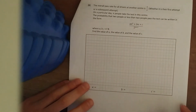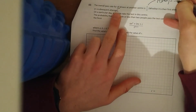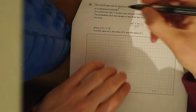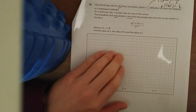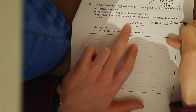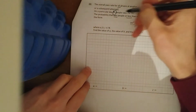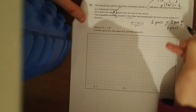The last part: the overall pass rate for all drivers at another test centre is one half. So the probability of passing is 1/2, which means the probability of failing is also 1/2, whether it's the first attempt or any other attempt. On a particular day, n people take the test. Find the probability that fewer than two people pass — so that means two passes or less: either zero passes, one pass, or no passes.